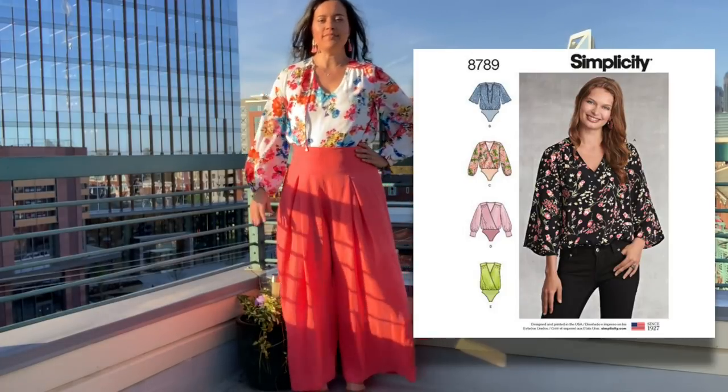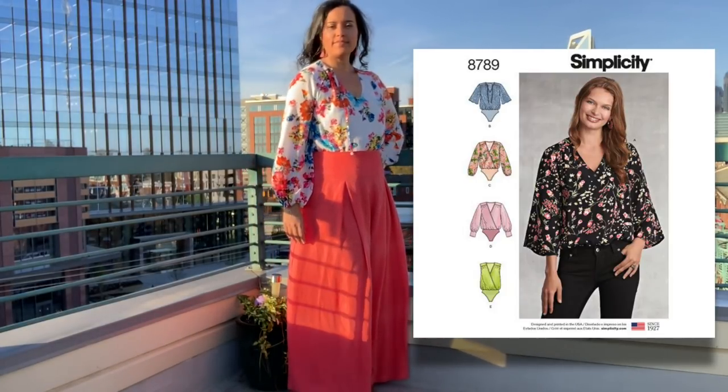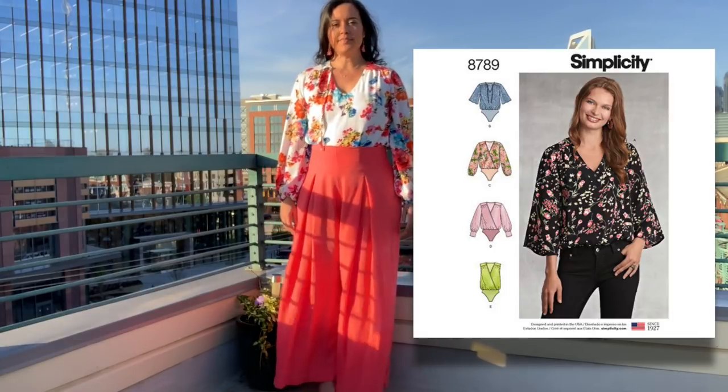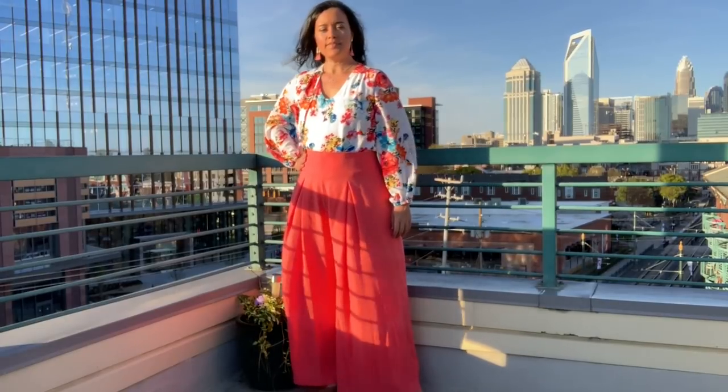For the pattern, I went with Simplicity 8789, a bodysuit. What I loved about this pattern was that even though it's a bodysuit, the bodice is still blousy. It's the perfect tucked-in dressy top.